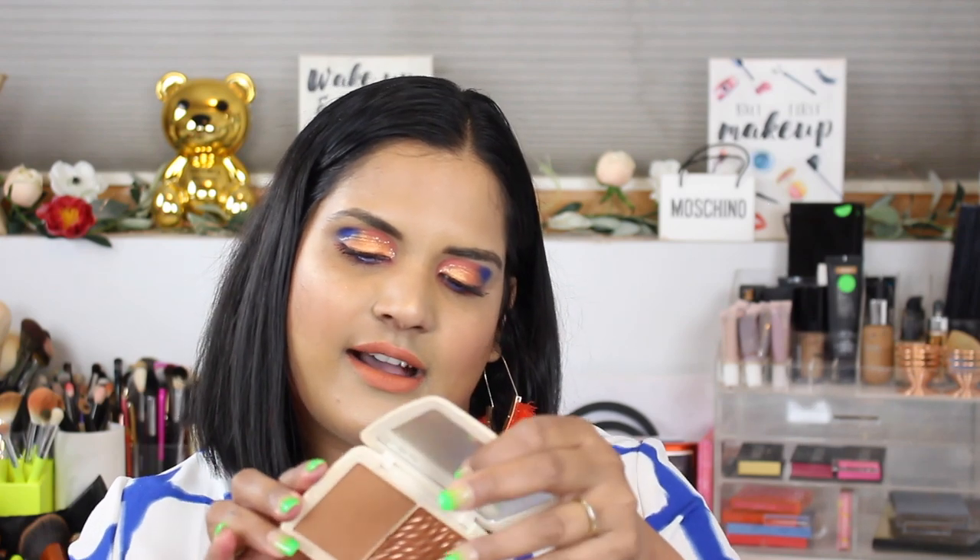Now on to some of the newer high-end bronzers. This is the Cover FX bronzer in Suntan Bronze — a darker shade — and these were expensive; I picked it up with an Ulta coupon. It has a matte side and a shimmer side, but I don't love the shade that much, and I don't feel like it wears very long. I also don't love the packaging, so this is not my favorite of the bronzers I've purchased recently.